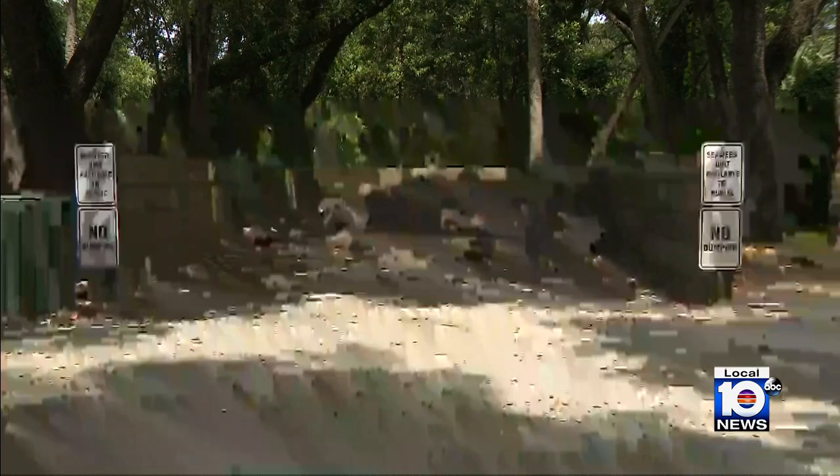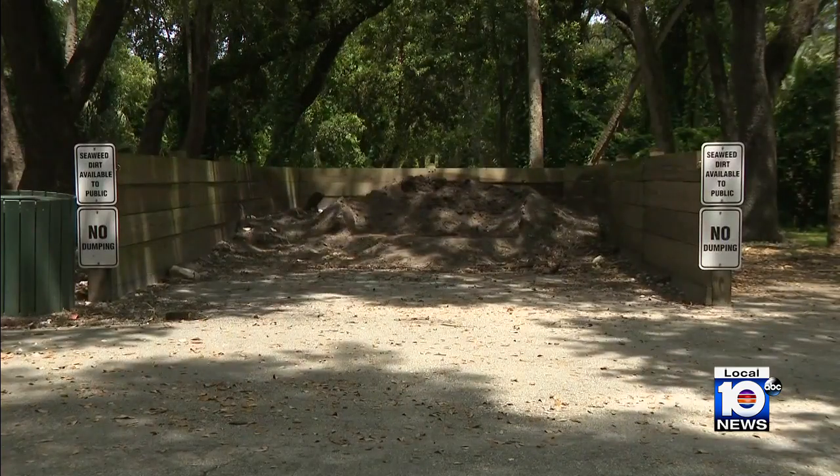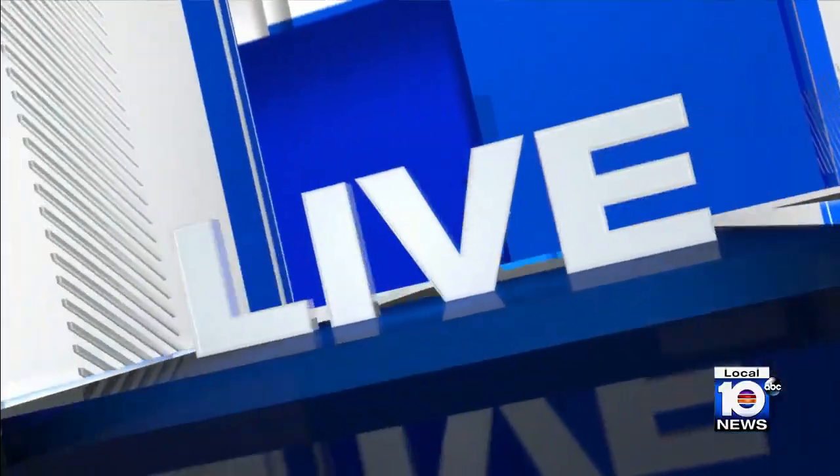And the city gets the benefit in return with black dirt. The dirt also benefits residents — there's a spot at Snyder Park where it's available to anyone who wants it.